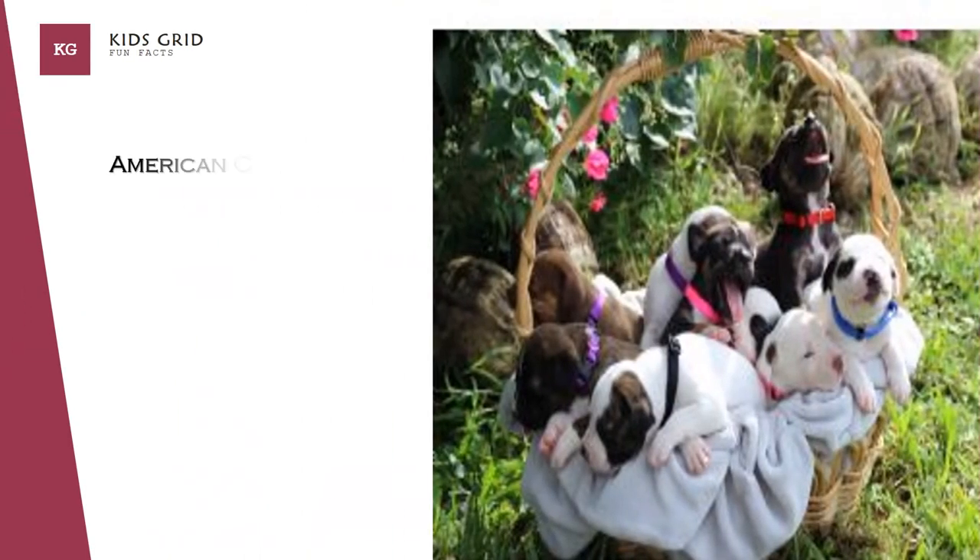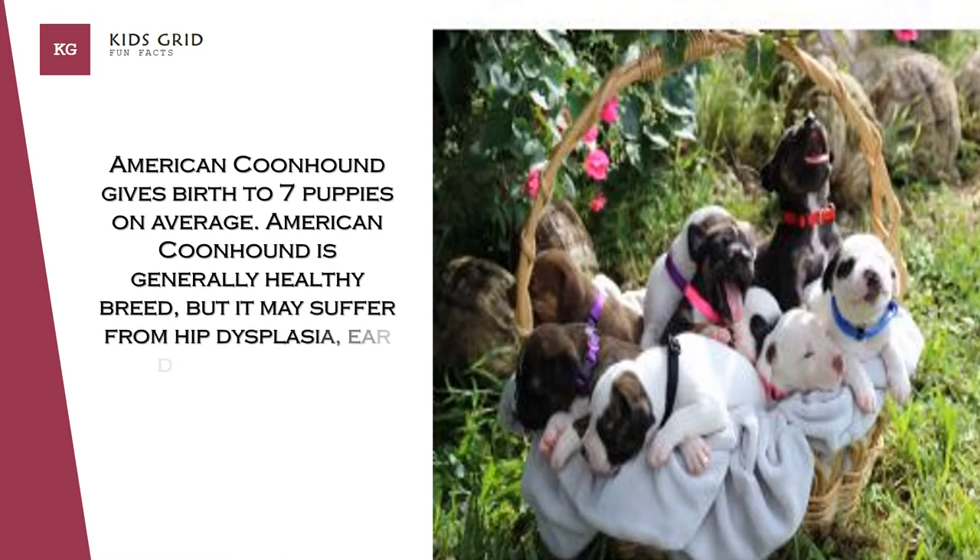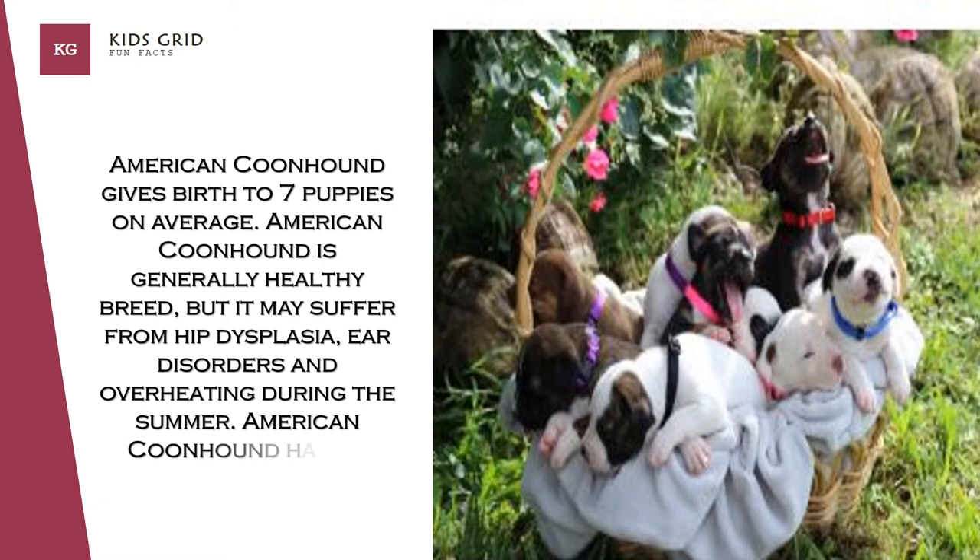American Coonhound gives birth to seven puppies on average. It is a generally healthy breed, but it may suffer from hip dysplasia, ear disorders and overheating during the summer. American Coonhound has an average lifespan of 11 to 12 years.